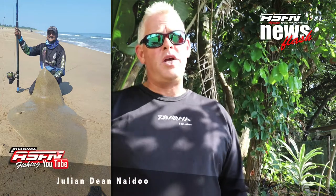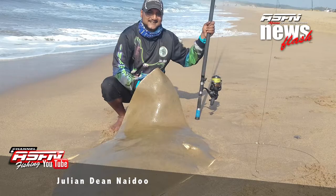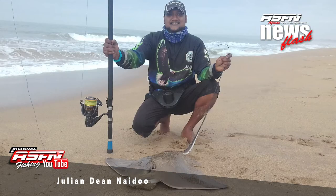Next up we're joining Julian D. Naidoo who managed to get his first eagle ray and a whole bunch of diamonds at Port Dernford. Julian was using his Daiwa Saltist Grindelite 14 foot 6 combined with his BGA 1000 and 50 pound braid.